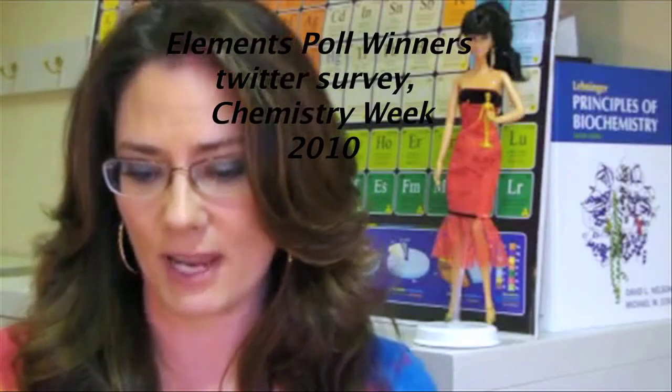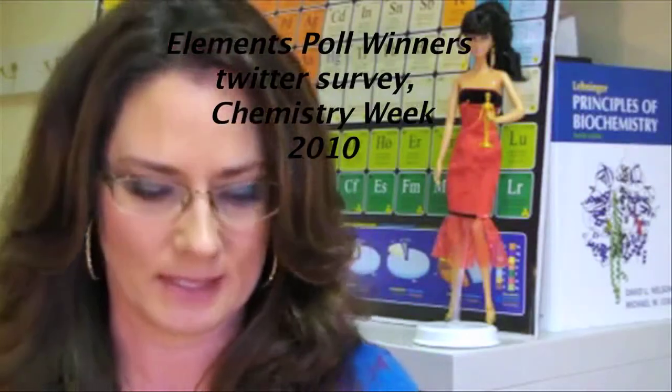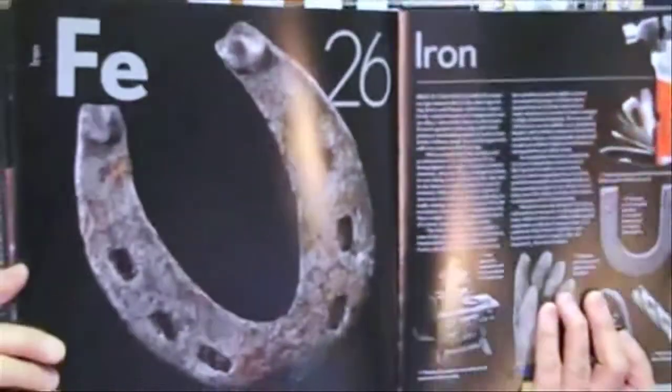Coming in at number eight is element 26: iron.